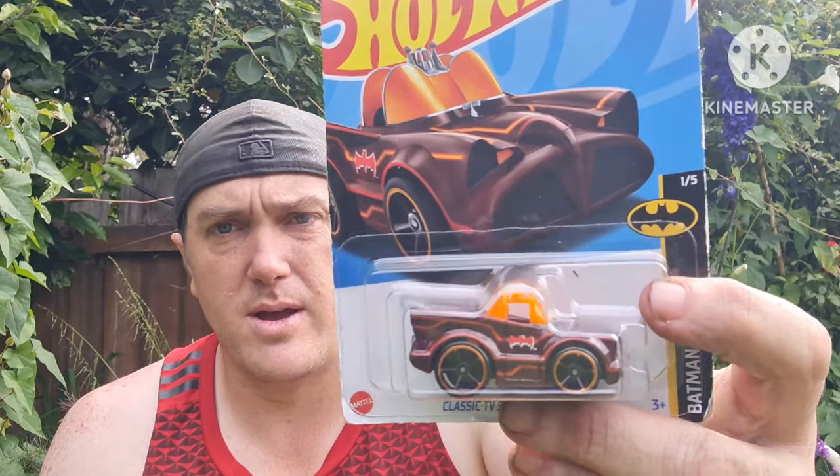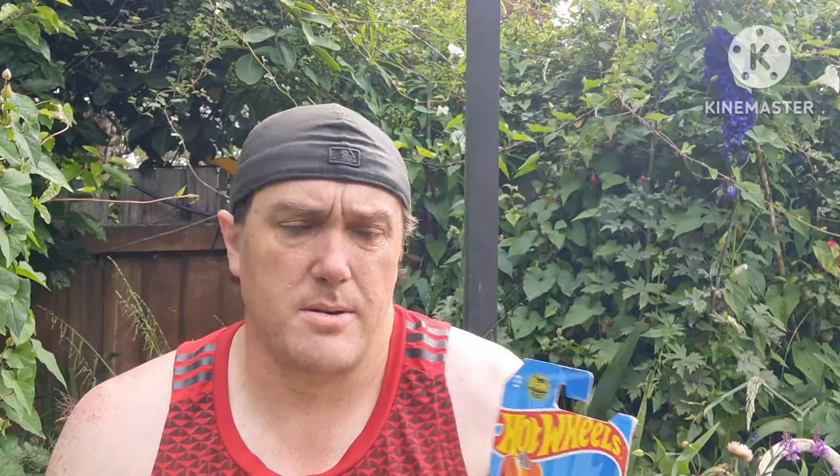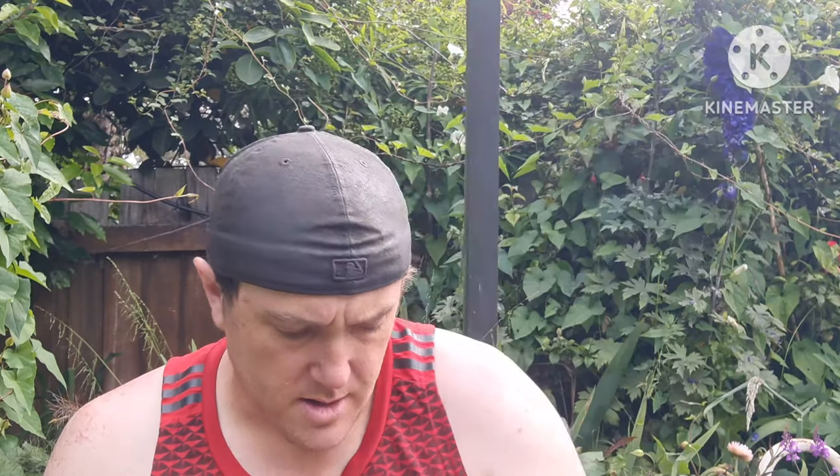Also, just today at the warehouse I got this — it is the red Batman Batmobile. I found out they've actually done several different colors of this one, which I thought was kind of cool. The package is a little bit damaged but hey, it's going to hang up. As you see, it's a Hot Wheels, only about three dollars — one of five on the back.